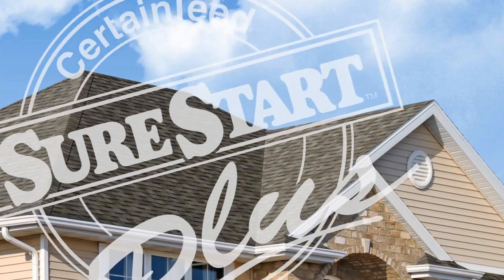It's a wise choice to get ShoreStar Plus extended warranty coverage on your roof. It protects your investment for a long, long time.